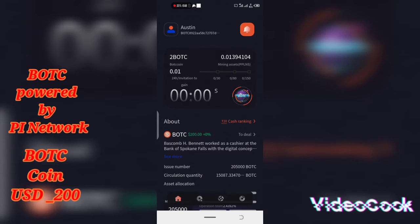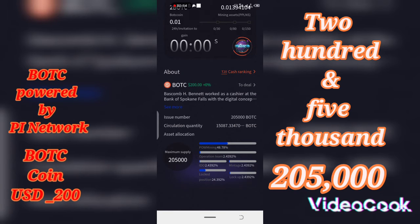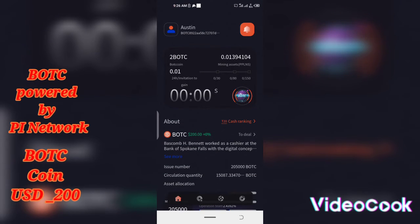This is an extremely rare coin to get. The maximum supply is 205,000 — that's just 205,000 coins being supplied worldwide. You can see the coin is very scarce. I will advise anybody who wants to join to mine this coin to join now. I will leave my link and invitation code below this YouTube video so you can join as fast as possible.